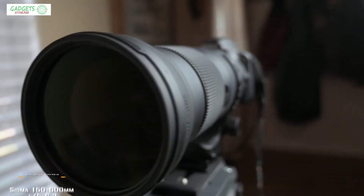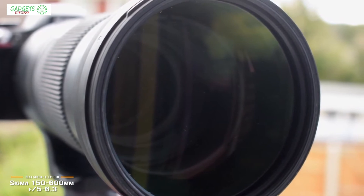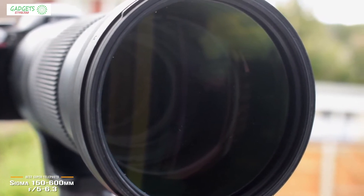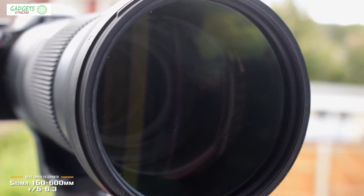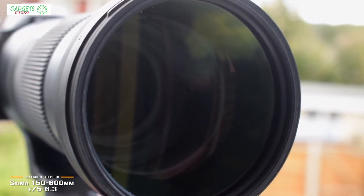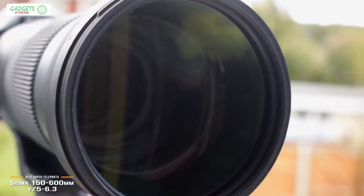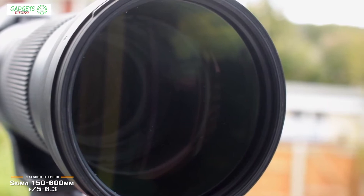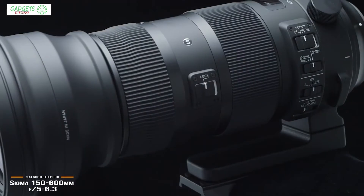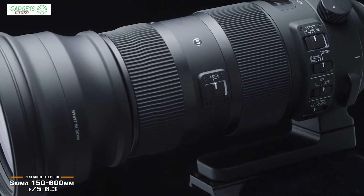Next, we'll look at the Sigma 150-600mm f5-6.3, our choice for best super telephoto Nikon lens. The Sigma 150-600mm f5-6.3 lens fits Nikon F cameras and retails for around $900, and delivers incredible telephoto reach, fast focusing, and solid image stabilization, making it one of the best super telephoto lenses for your Nikon camera.